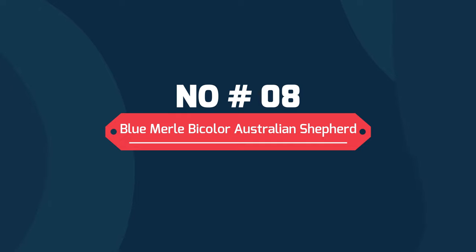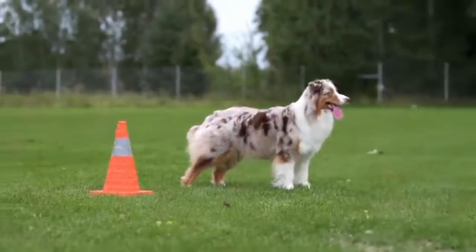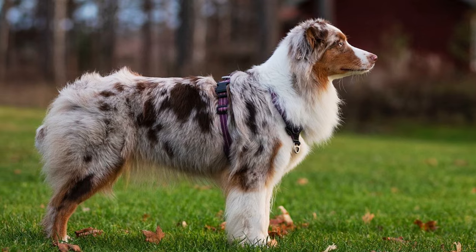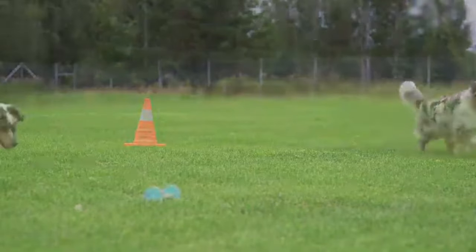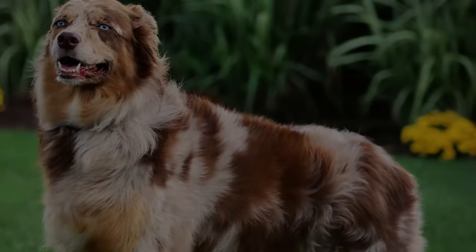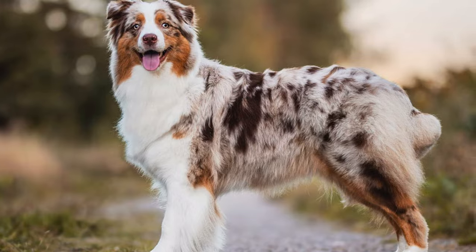8. Red Merle Bicolor Australian Shepherd. Australian Shepherds with red Merle bicolor coats can have white trim on their faces, necks or legs. Sometimes white is also threaded through the Merle itself, adding new dimensions to the complex colors. On their faces, red Merle bicolor Aussies sometimes have red and white spots mixed together for a spray of color that looks a lot like adorable freckles.